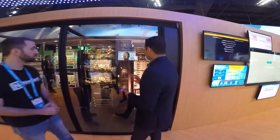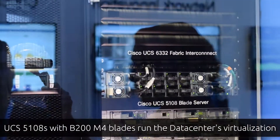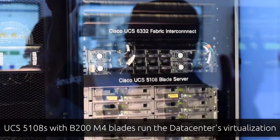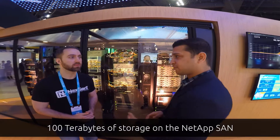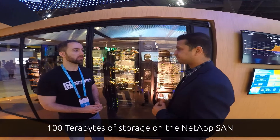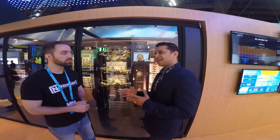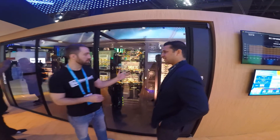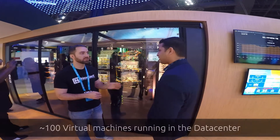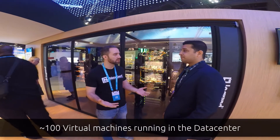All our virtual infrastructure lives on the UCS 5108. We have B200 M4 blades. They connect to our fabric interconnect, which has 40-gig connections back into the Nexus. We have about 100 terabytes of available storage provided by our partner NetApp, and we do use a lot of that for Cisco Live production. We have close to 100 virtual machines running — things like ISE and a lot of other Cisco VMs.